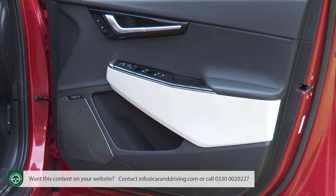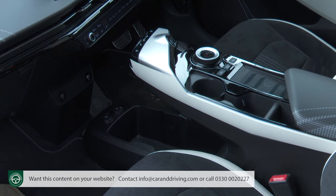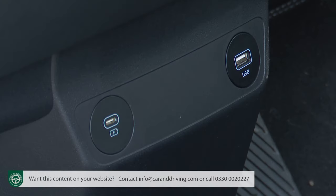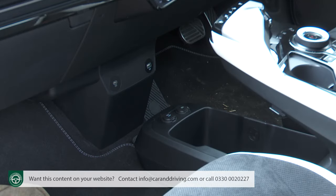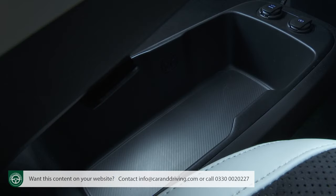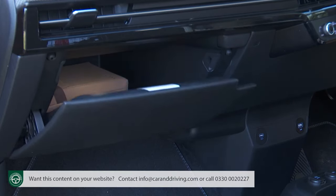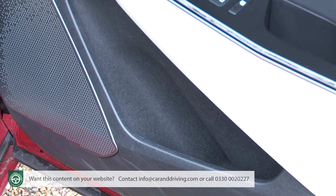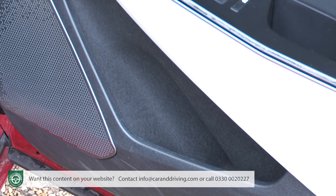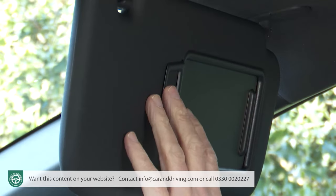The two-part floating centre console offers a huge deep lower tray, big enough for bags or laptops, with a 12-volt socket and USB-C port. A couple of further power ports — a USB-A point and a USB-C socket — sit at the base of the main dash. The top part of the console has twin cup holders and a 15-watt wireless charging mat. There's also a big 10.5-litre glove box with an inner tray. Door bins are beautifully lit but really little more than bottle holders, and Kia's forgotten an overhead sunglasses compartment, though there are ticket clips in both sun visors.